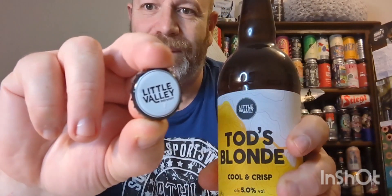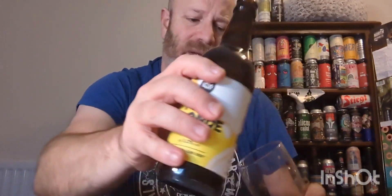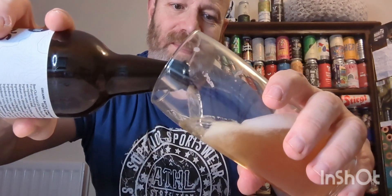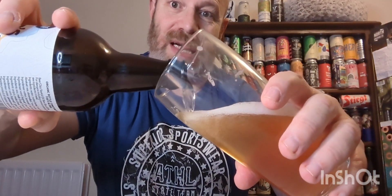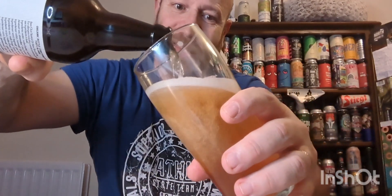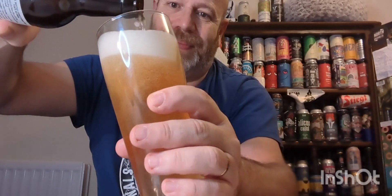There is the Little Valley crown. I have seen some of their beers available in National Trust shops actually. I will endeavor to get some next time I go — don't go there much because it's expensive. This one was a couple of quid.